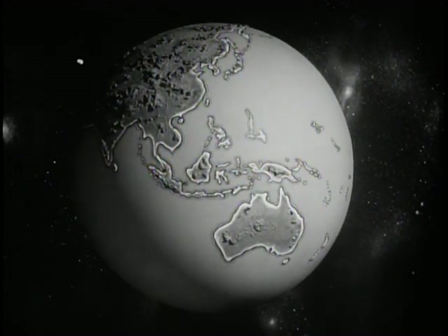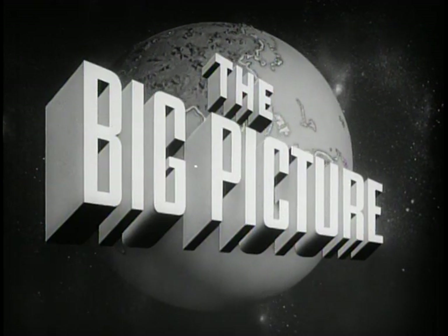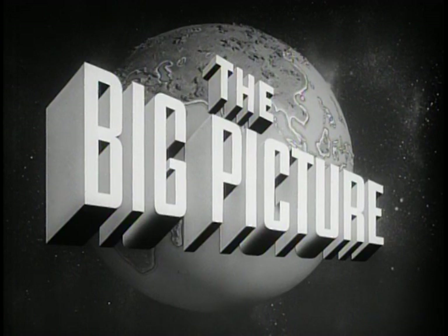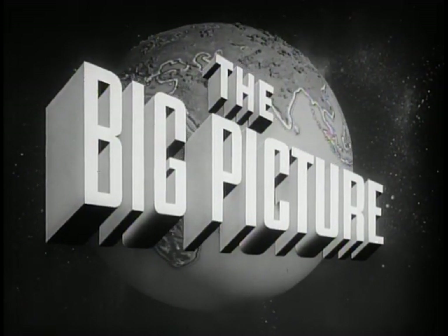The United States Army presents The Big Picture, an official report produced for the armed forces and the American people. To show you part of the big picture, here is Sergeant Stewart Queen.